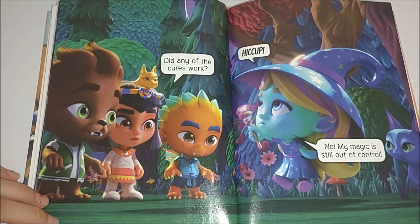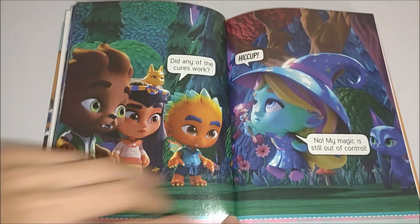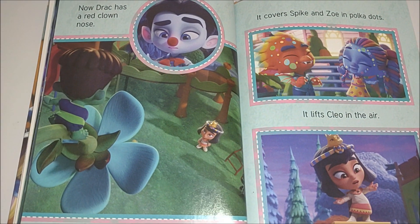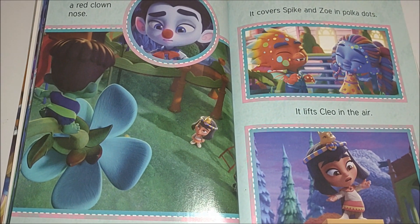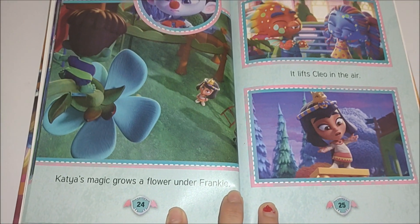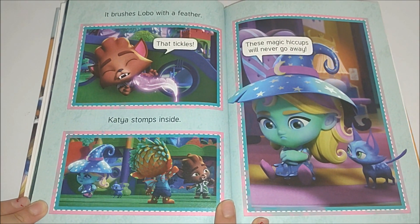Did any of the cures work? Hiccup. No, my magic is still out of control. Now Drac has a red clown nose. Katya's magic grows a flower under Frankie. It covers Spike and Zoe in polka dots. It lifts Chloe in the air. It brushes Lobo with a feather that tickles.